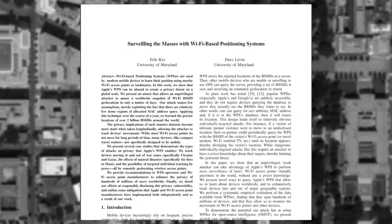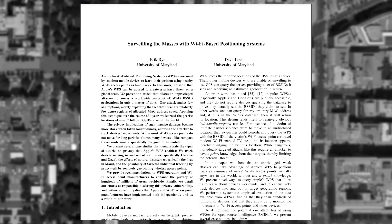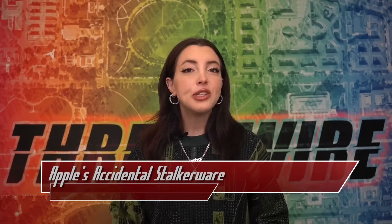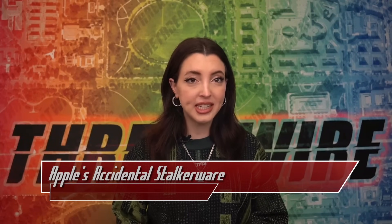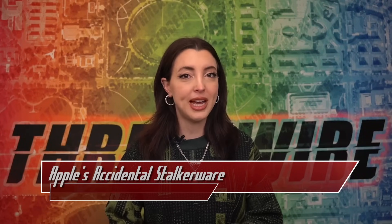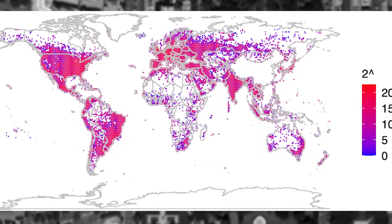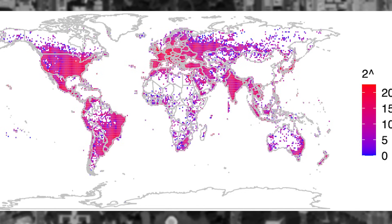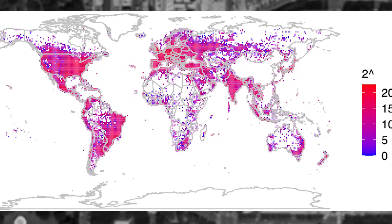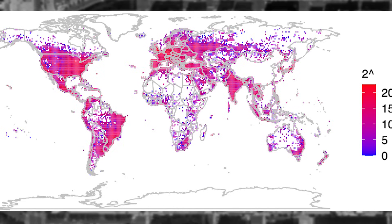In new research from Eric Rye and Dave Levin from the University of Maryland, they discovered that via Apple's generous APIs regarding WPS, they were able to triangulate the location of millions of Wi-Fi access points, including those in war zones. Apple's WPS API takes in BSSIDs and returns the geolocation of up to 400 nearby BSSIDs for local calculations. Using a list of BSSID ranges maintained by the IEEE, Rye generated a database of over 488 million BSSIDs and their geolocations from around the globe, allowing the tracking of groups over time.